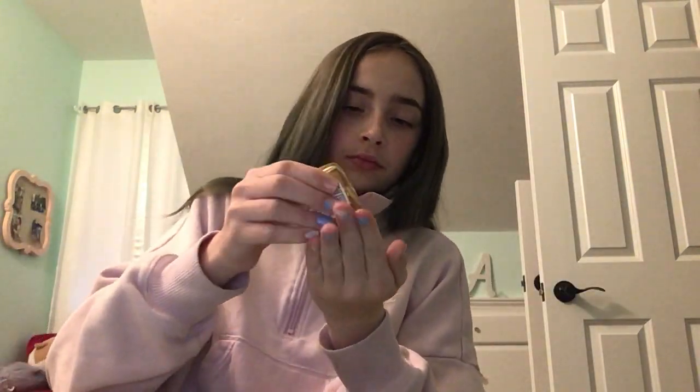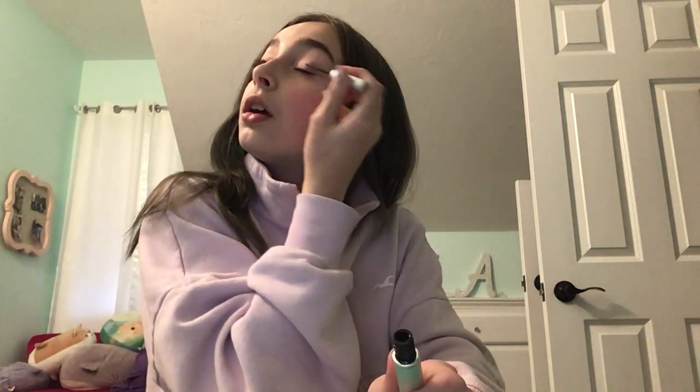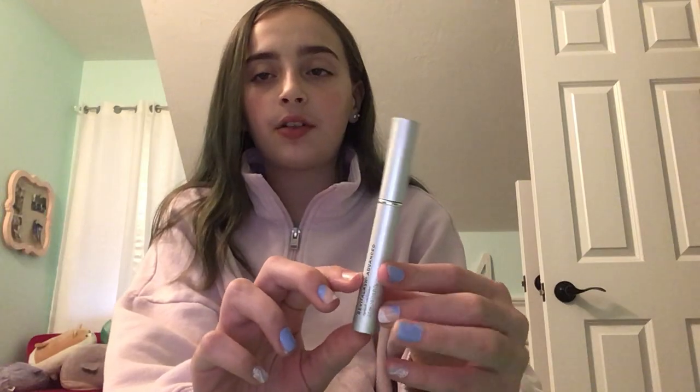Hand sanitizer, Bath and Body Works. I'm going to be telling you how much everything is, when I got it, and where I got it. This hand sanitizer was like $5 to $3. I got it from Bath and Body Works, but this one was $15 or $20 — I don't remember. I got it from my mom because she got a new one. There was like this much left so she shared it with me.